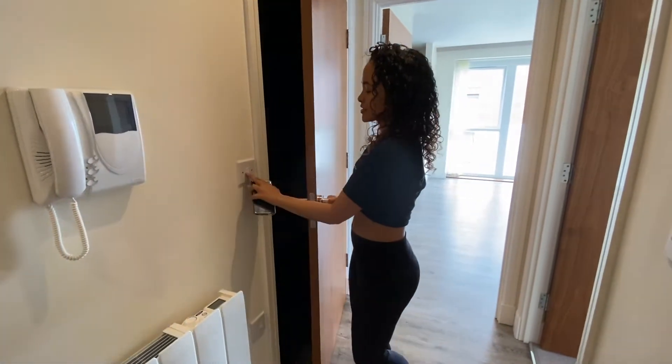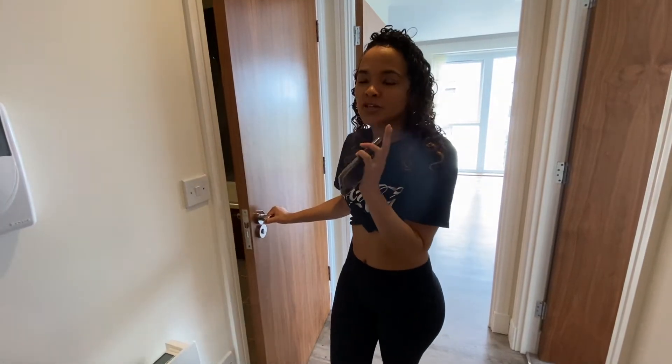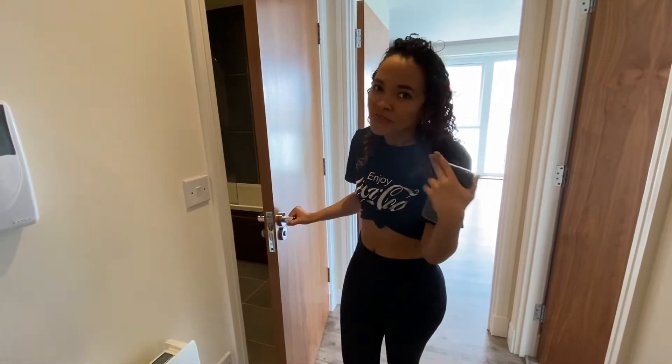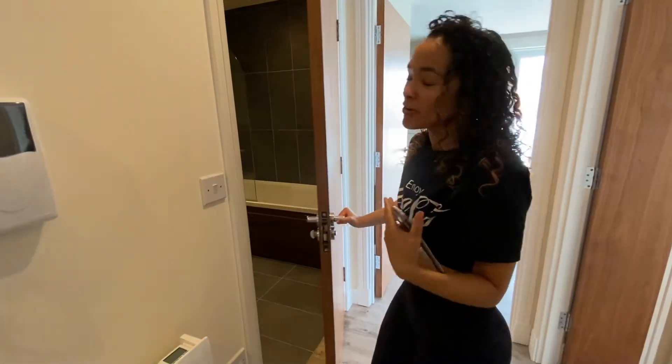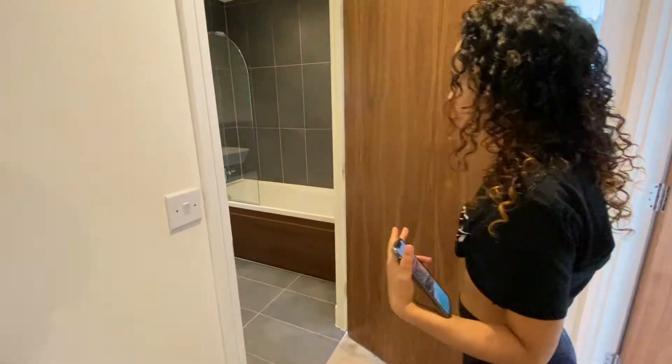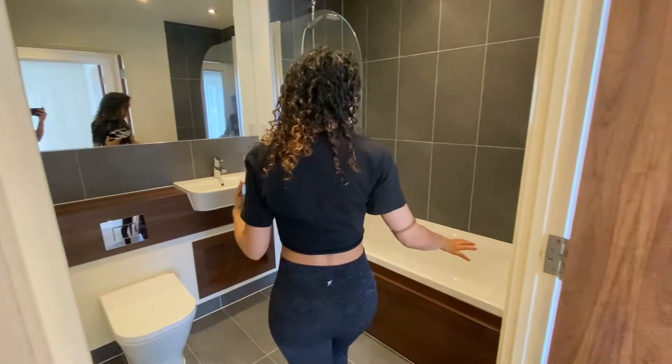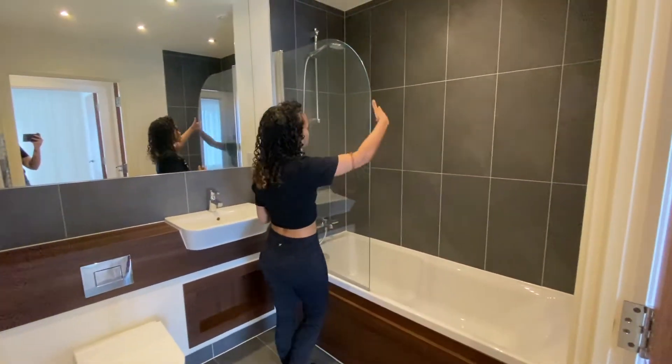So the main bathroom — Charlotte will mainly use the ensuite, and I will use this family bathroom. So all of my things will be in here. This bathroom has a bath and a built-in shower.